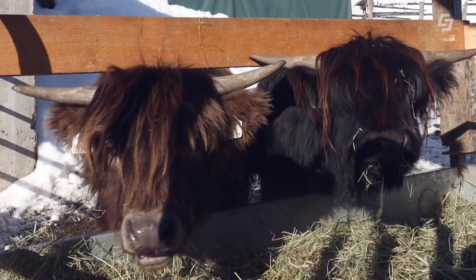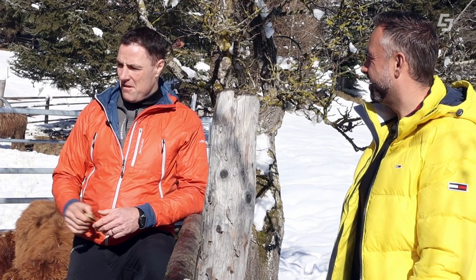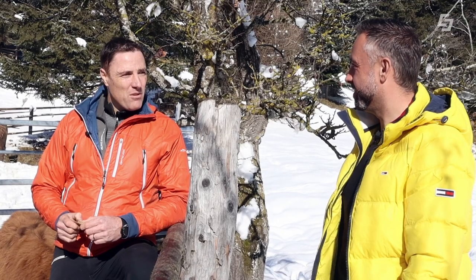Im Sommer sind sie auf der Alm zwischen 1900 und 2400 Meter. Sie fressen das Heu, das wir produzieren, und das Gras. Das macht die Qualität noch besser. Wenn du möchtest, kann ich dir ein bisschen was mitgeben.